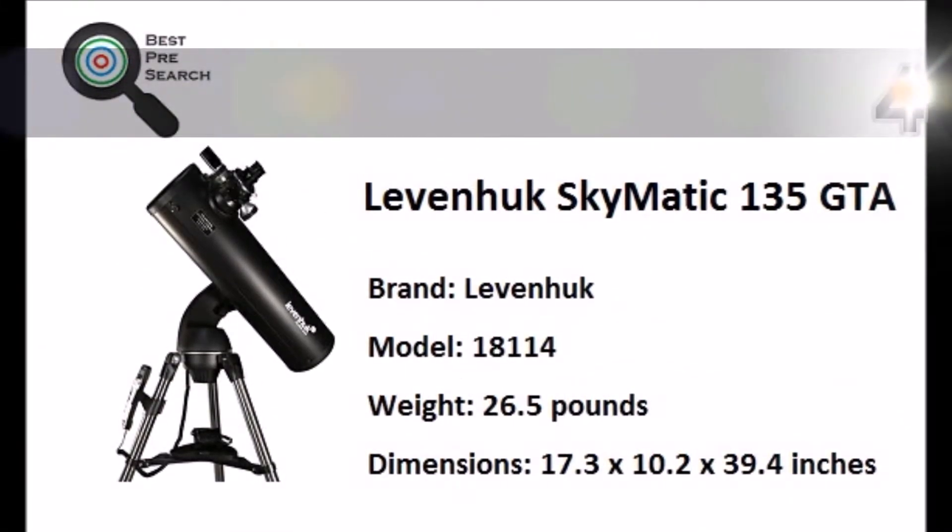The SkyWater Pro-ED 120mm doublet apochromatic refractor telescope offers a deep black background for clear and bright high-contrast images, so stars shine through like diamonds. It includes a dual-speed focuser, so you won't miss any quick astral movements.